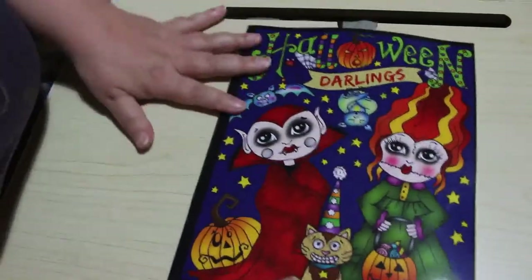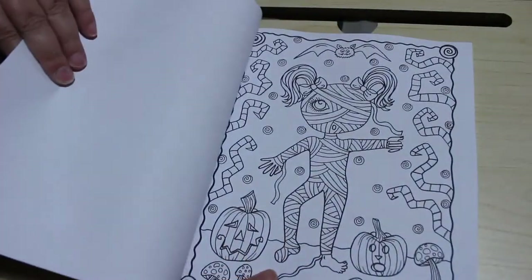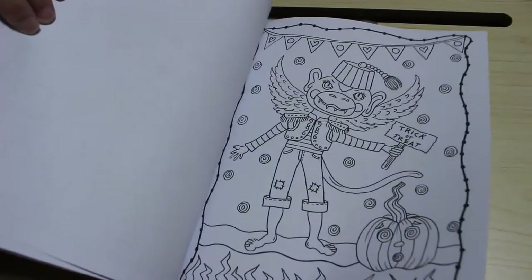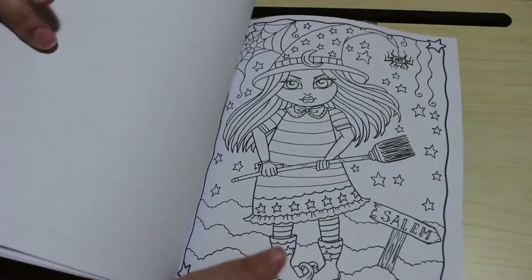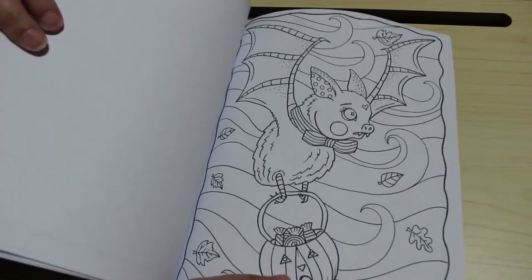I got Deborah Muller Halloween Darlings. I don't know when this came out but I thought I need a Halloween book by Deborah, and I know she's got quite a few of them. That one looks like one of the winged monkeys from The Wizard of Oz. I quite like this one — ready for Halloween.